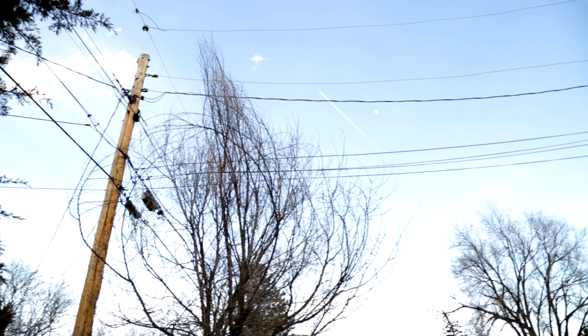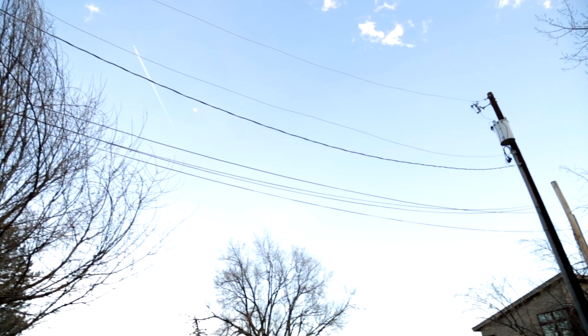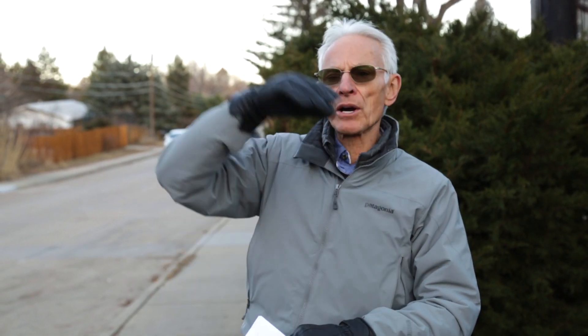We have the same condition in above-ground distribution systems that we discussed with buried systems — unequal current flow on the supply wire versus the return wire. That's a condition caused by the power company; we won't get into why it happens, but it does sometimes. When that happens, there is a large field around the wires that will affect the houses along the street.